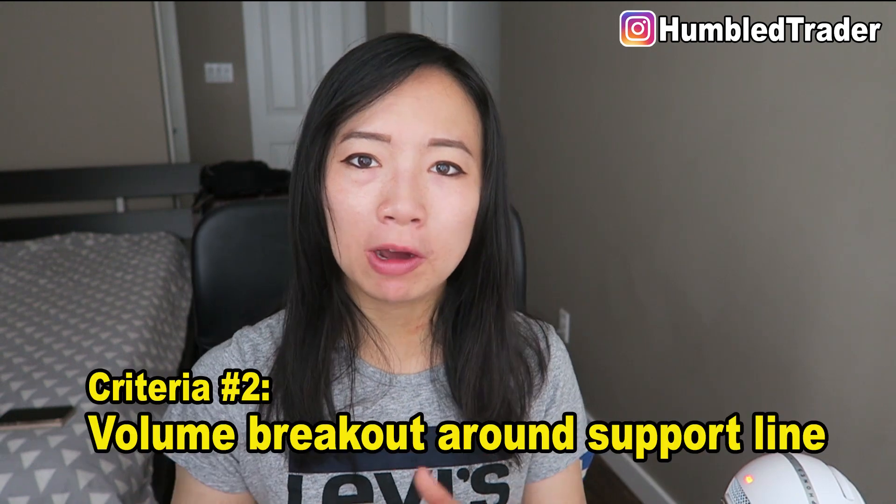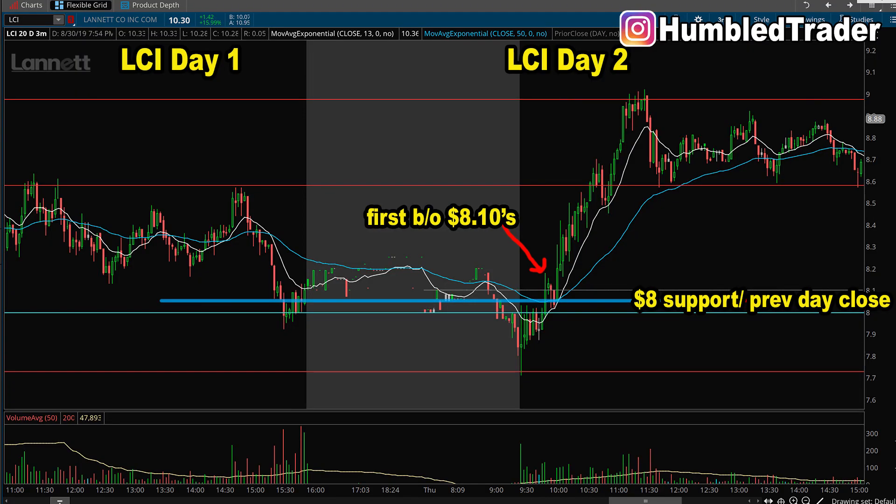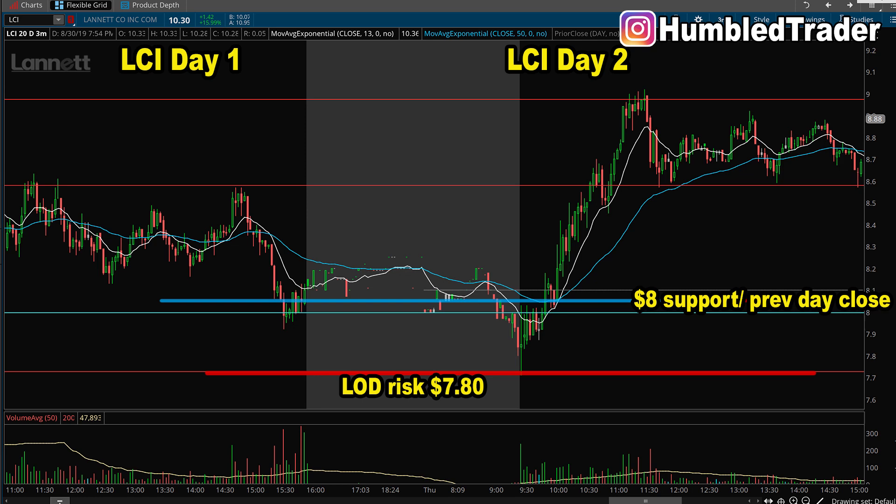Criteria number 2 still applies to this day 2 dip setup: you want to see above-average buying volume, which is confirmed on LCI after the stock breaks above that important $8 ceiling with volume. This $8 line is also the previous day's close, meaning the stock has gone red-to-green on day 2 — an important psychological trigger for longs to get in and shorts to cover. For entry, you can get in long after seeing the wedge consolidation pattern break out above $8 with strong volume, or after the stock pulls back to $8.04. Both entries are valid. The risk for this day 2 long setup is the previous low of the day around $7.80, with the potential of going back to the previous day's high around $8.80 — risking about 20 cents to make 80 cents. That's good risk/reward.